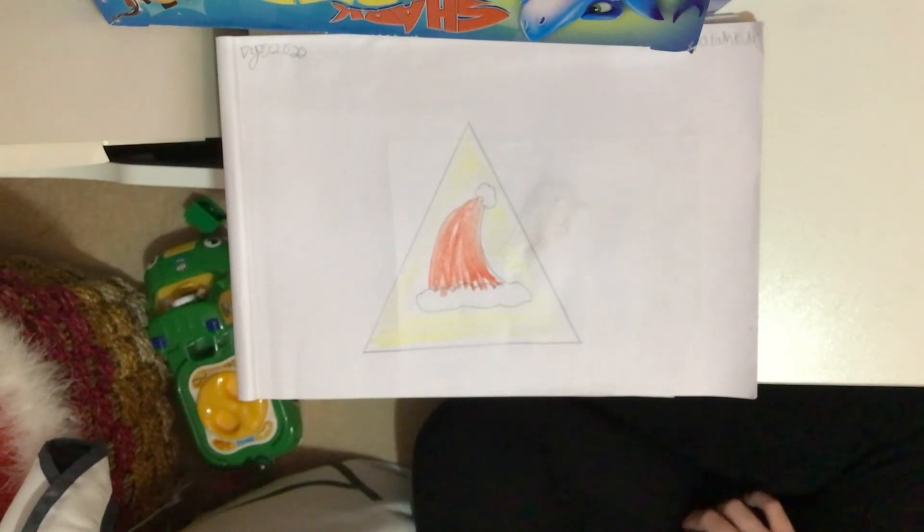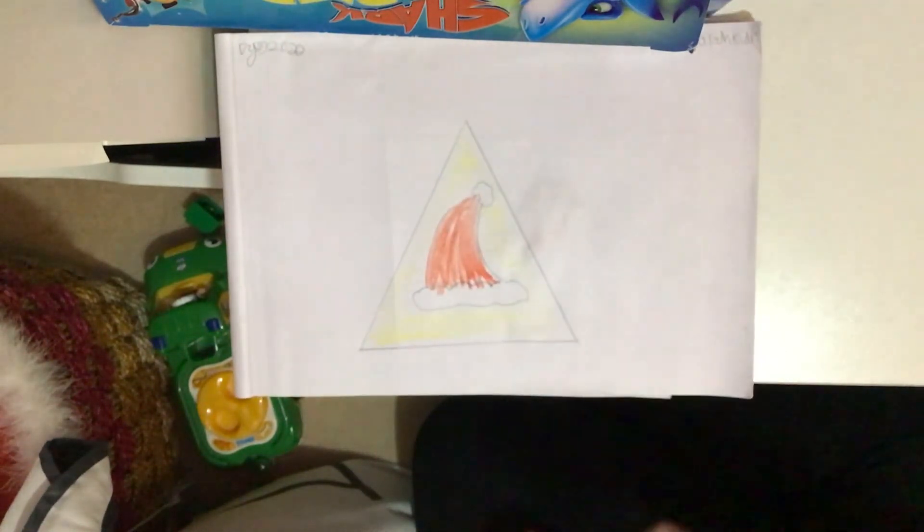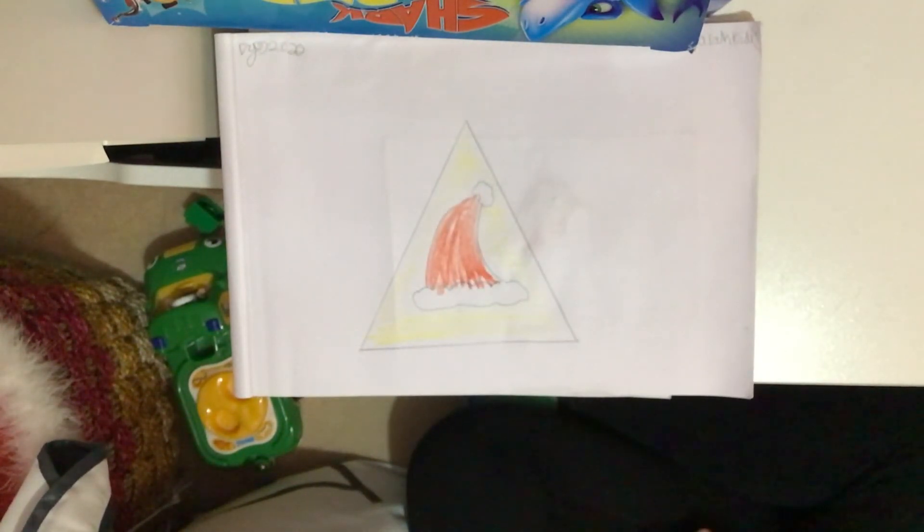Triangles have three sides: one, two, three. The edges are often sharp and used in things like claws. They're also used in 3D modeling, as they're the easiest shape to animate with.